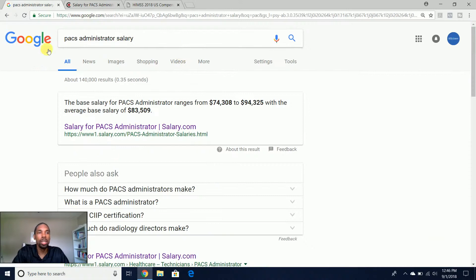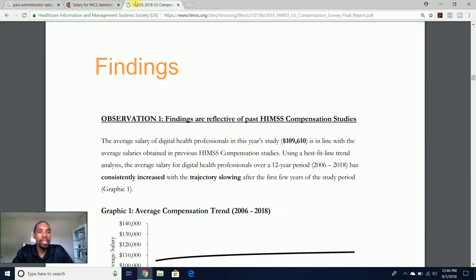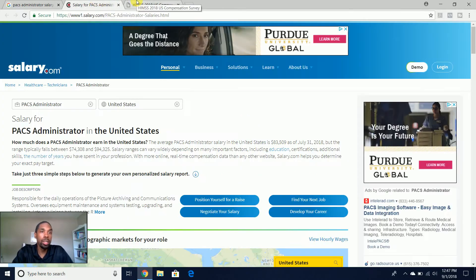If you just do a Google search for PAX administrator salary, that'll come up and you'll be able to find it. This gives you an overview of what you can expect for a typical average salary for healthcare IT professionals. In my experience, healthcare IT can be very lucrative and gives you the opportunity to make some very good income.